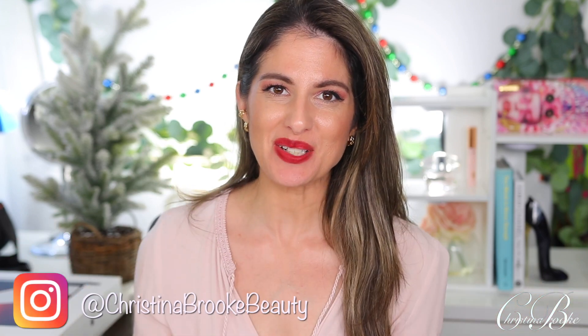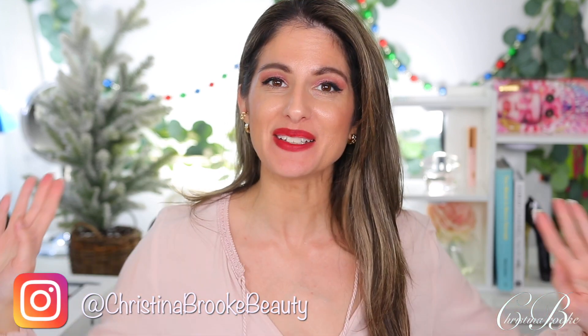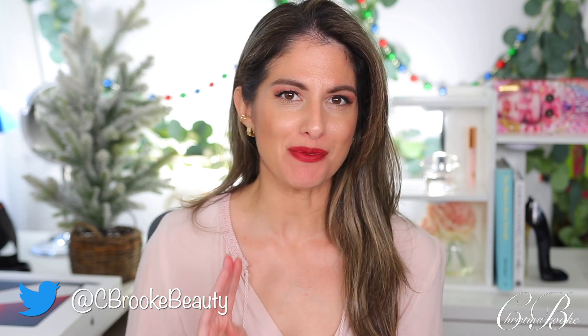Happy video day guys, Christina Brooke here. Today I'm finally gonna be filming what I picked up on Black Friday — all the different makeup pieces I got on sale. I also have some fashion pieces and electronics. I have so many cool things to show you guys, and I'm very excited for this video.